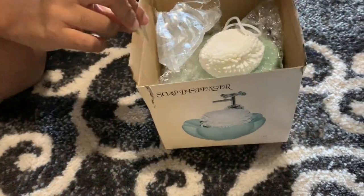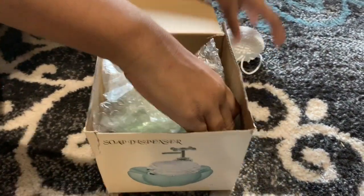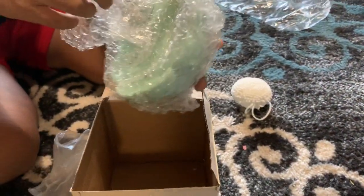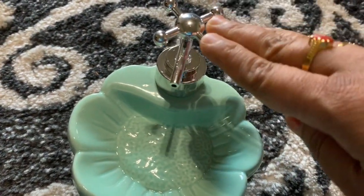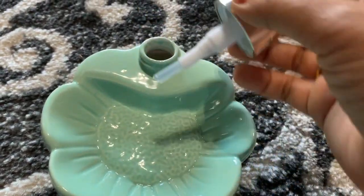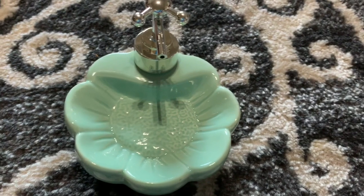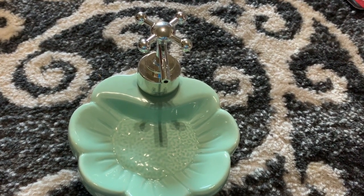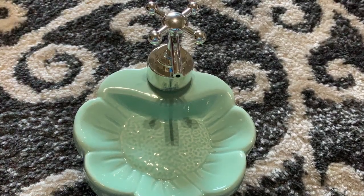I am very excited for this product — it is very very cute. This is a soap dispenser we can keep around the sink. We can fill it with dish liquid and use it from here, and we can keep a sponge here as well. It is very beautiful on the countertop — this is a really beautiful item for your kitchen.